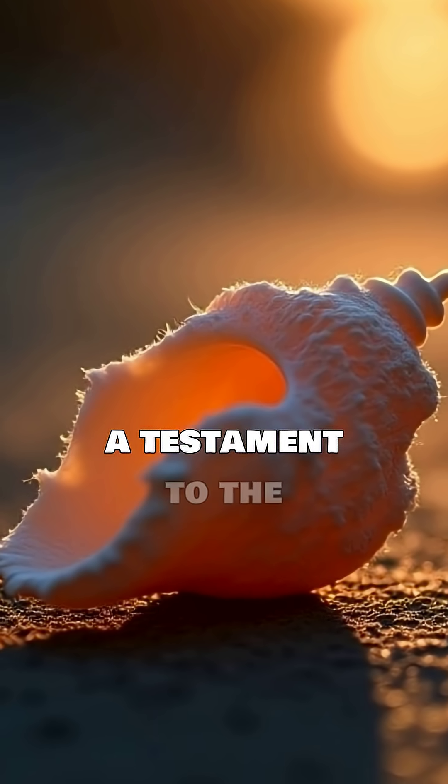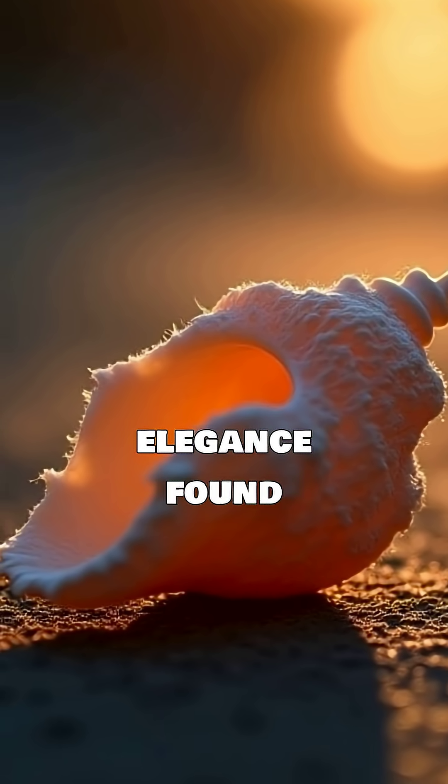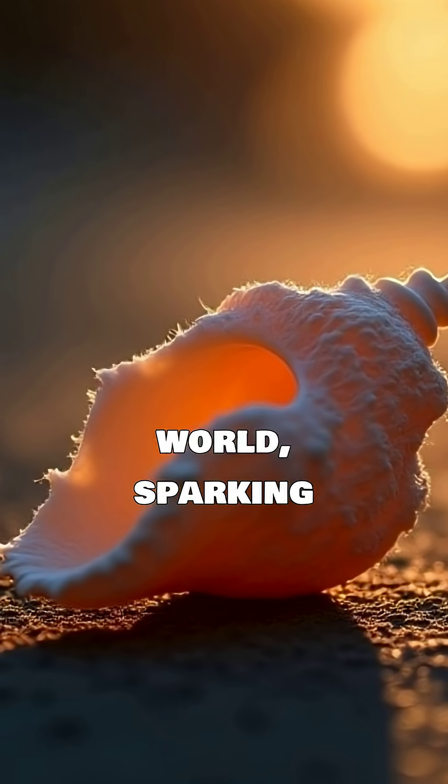It's a testament to the incredible underlying mathematical elegance found throughout the natural world, sparking endless curiosity.